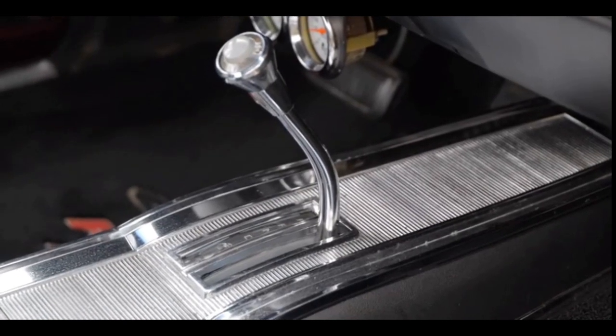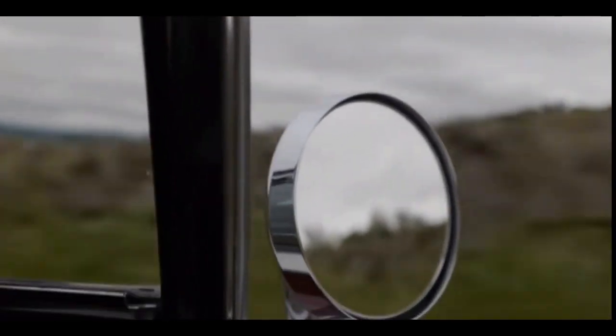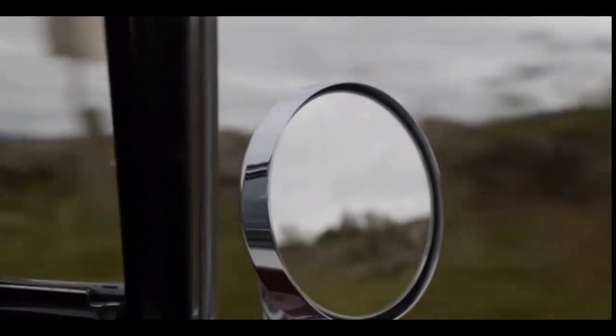The Charger made its debut in mid-1966. It was better looking, but somewhat more expensive, $2,850 to $3,100.